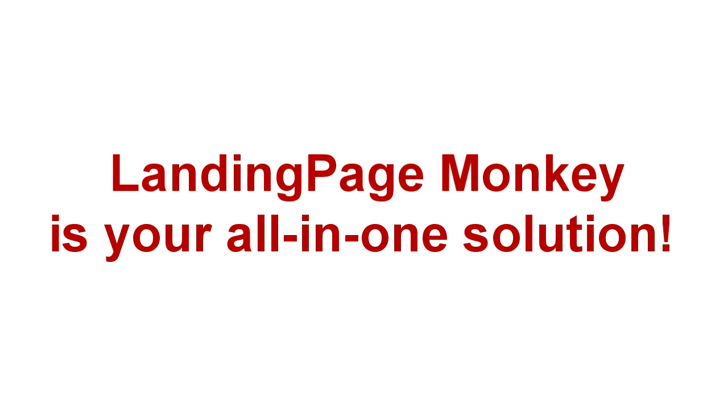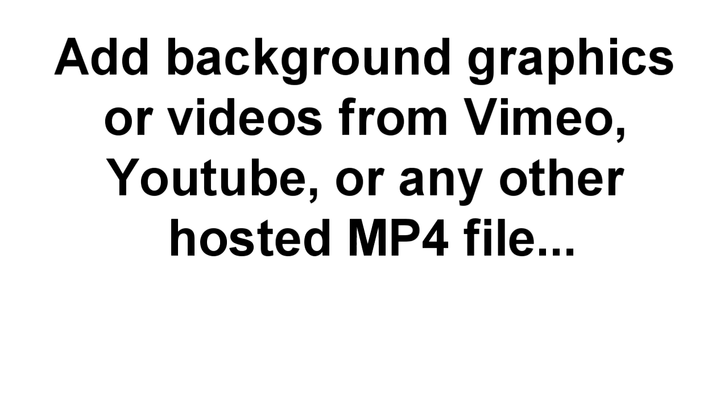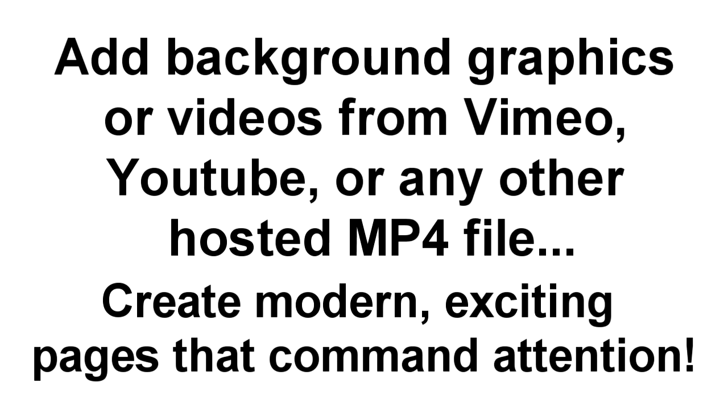Here's another bit of good news you're going to love. You don't even need to download or install anything to use this tool because it's a web-based app. You can add background graphics or background videos directly from Vimeo, YouTube, or any hosted MP4 file. That gives you the power to create modern, exciting pages that command attention right now. In fact, some of the biggest companies in the world, like PayPal, use background videos on their landing pages.